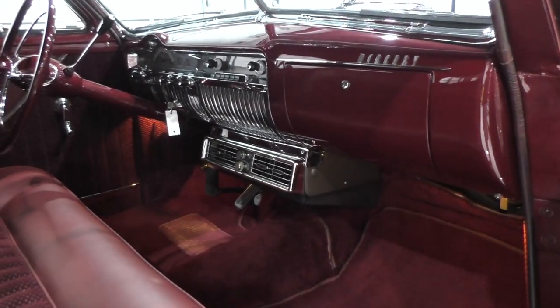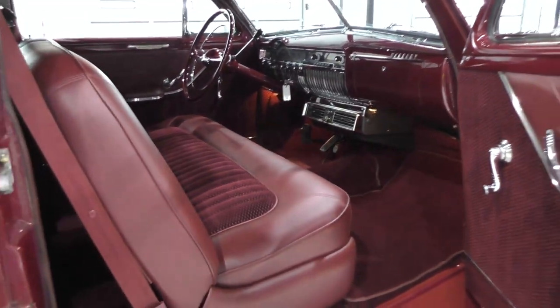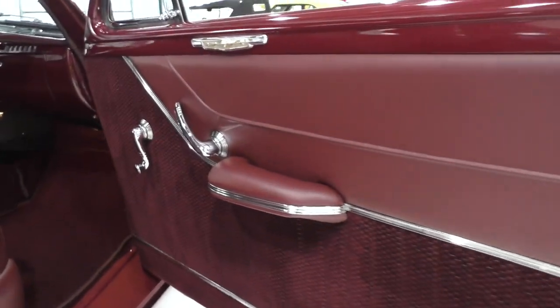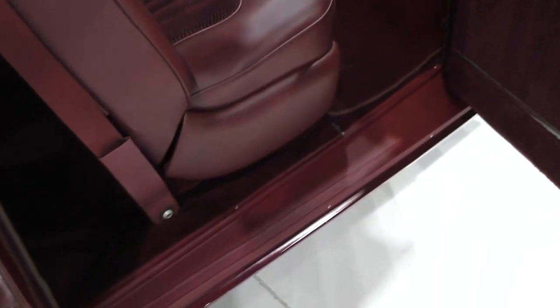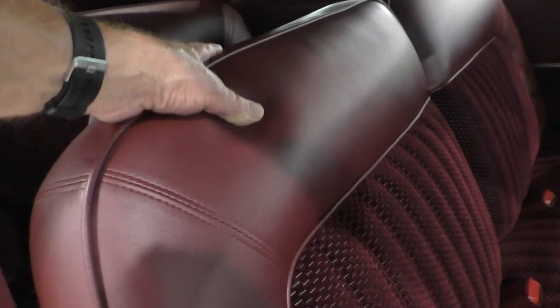It has an under-dash AC — really cool vintage style. It has a nice maroon contrasting maroon interior, all the factory trim is still here, crank-up windows. The rear windows are vent-out windows. On the rocker you'll see a lot of powder coating — the rockers are powder coated, really nice.